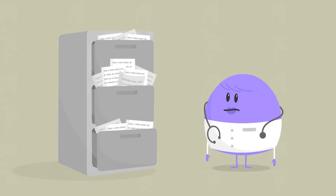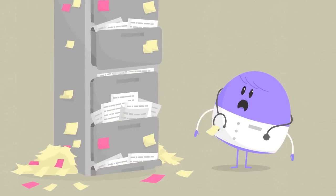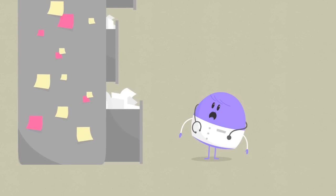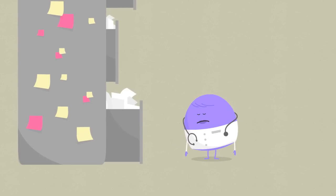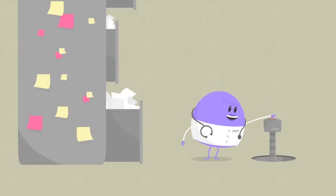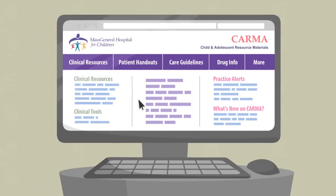File drawers bulging with articles and guidelines, sticky notes everywhere. Keeping track of all the tools and information you need to be a good primary care pediatrician can be a challenge. What if there was one tidy place online for all the resources you need to support your practice? That's KARMA.